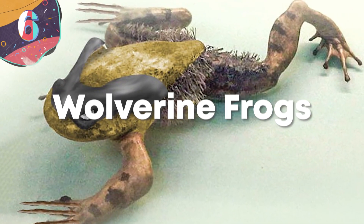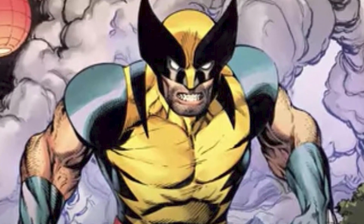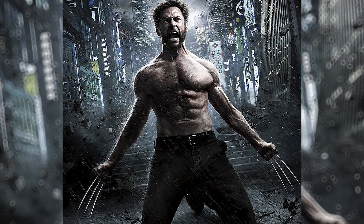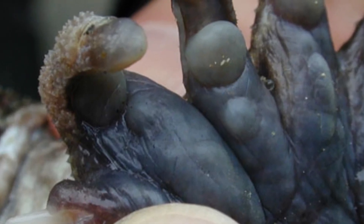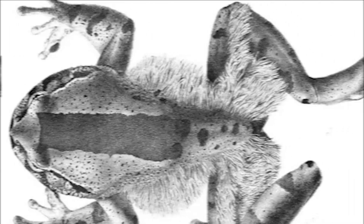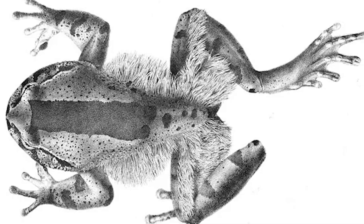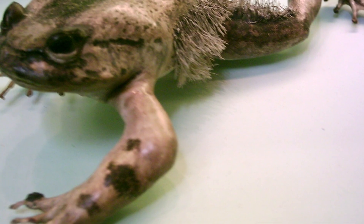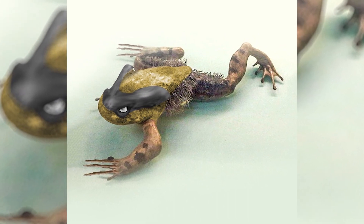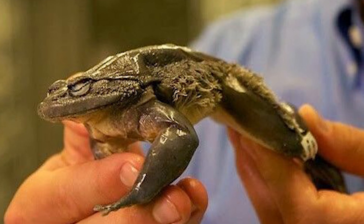Number 6: Wolverine Frogs. There's an animal out in the world named after Wolverine's trademark — his deadly claws. The Wolverine frog, or hairy frog, is a little amphibian that, when threatened, can literally break the bones in their hands at will and extend them through to the toe pads. From there, they start swinging — these jagged pieces of bone are enough to scratch and tear at any predator that needs to learn their lesson.